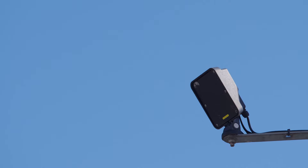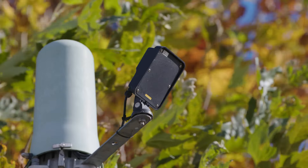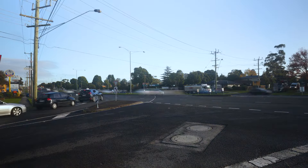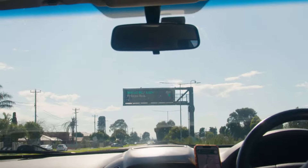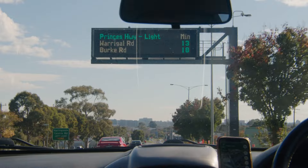More than 100 dynamic pedestrian detectors. We're also sharing this information with drivers on our network of live travel signs, with 43 new signs installed at key locations.